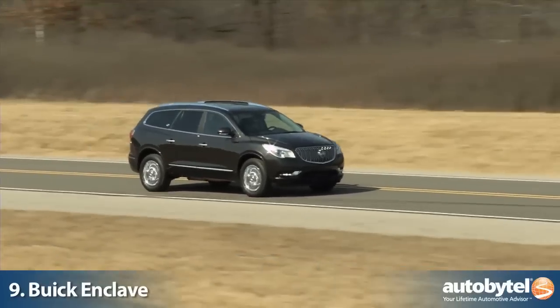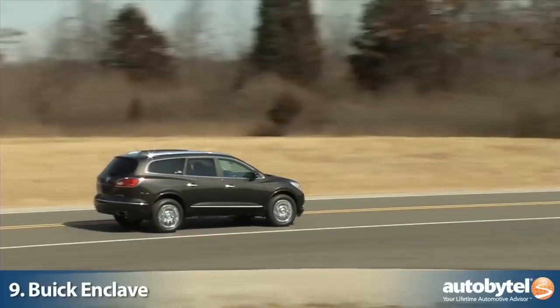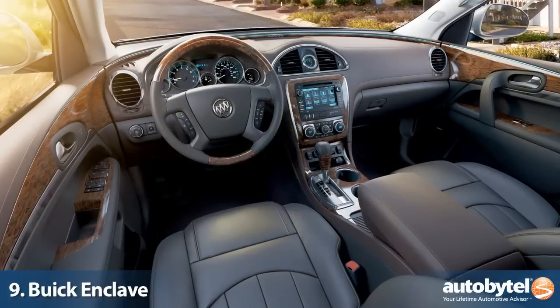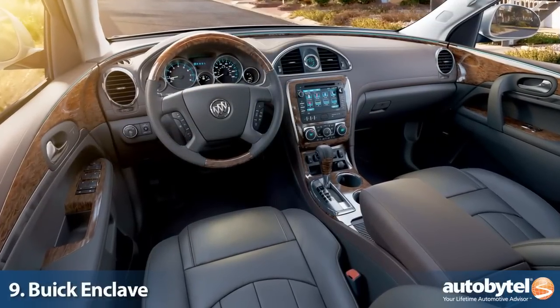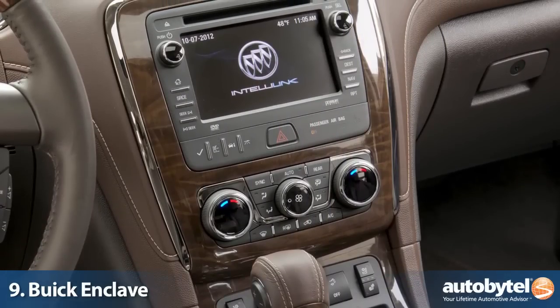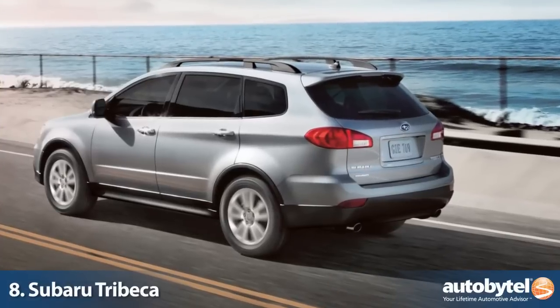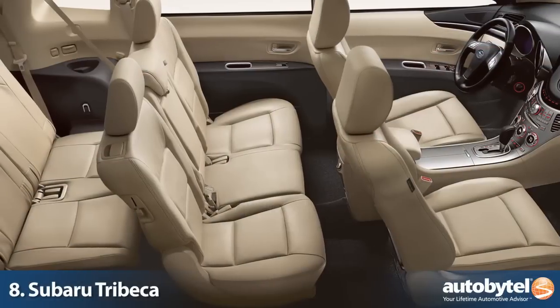The Enclave's V6 produces 288 horsepower and up to 4,500 pounds of towing capacity. But where the Enclave really shines is its interior, which consists of high-quality materials, top-notch technology, and OnStar. Buick has come a long way, and the Enclave is a big reason why.